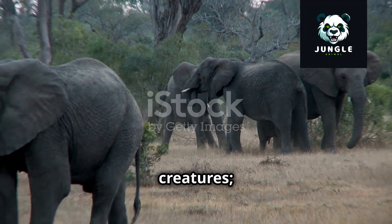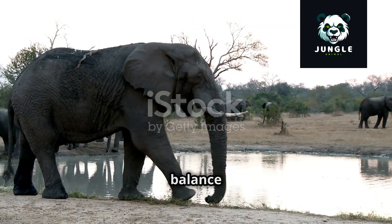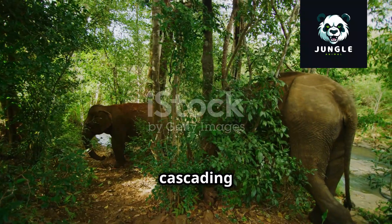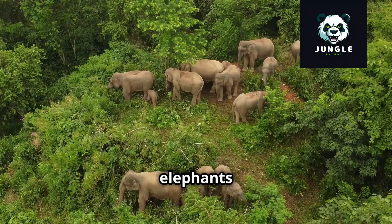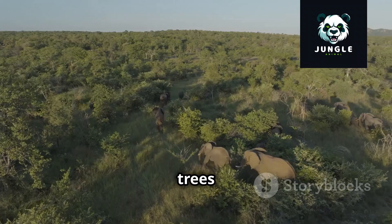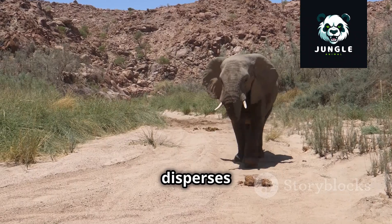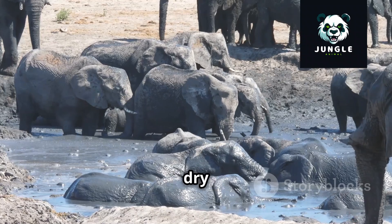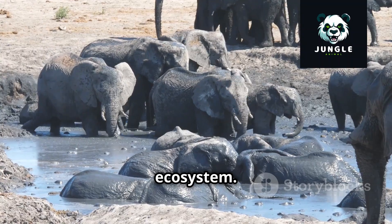Elephants are not just fascinating creatures — they are also ecosystem engineers, playing a vital role in maintaining the delicate balance of their habitats. Their presence, or lack thereof, can have a cascading effect on the environment around them. As a herd moves through a dense forest, they create clearings, knock down trees, and create pathways for other animals. Their dung, rich in nutrients, disperses seeds, helping to regenerate plant life. Elephants also dig for water during dry seasons, creating watering holes that benefit other animals sharing their ecosystem.